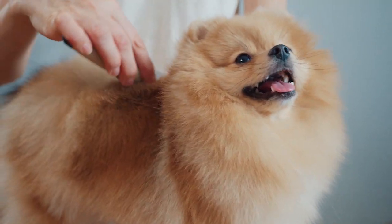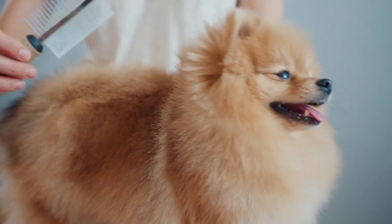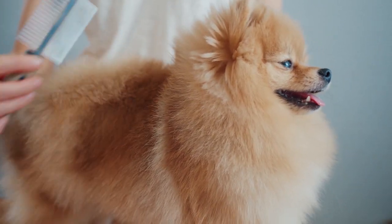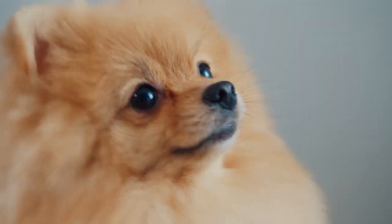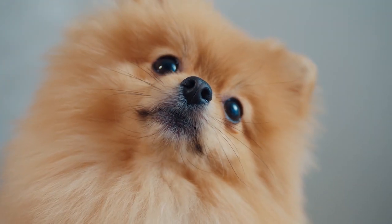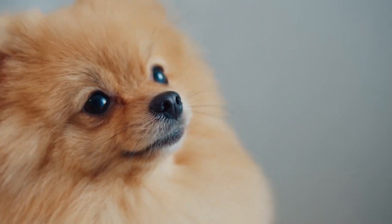What makes them shed more than other dogs of similar size? How much fur can you expect to see around your home if you own a Pomeranian? And, most importantly, how can you ensure your Pom's coat stays healthy and reduce their shedding? Keep on watching to learn the answers to these questions as we explore Pomeranian shedding.